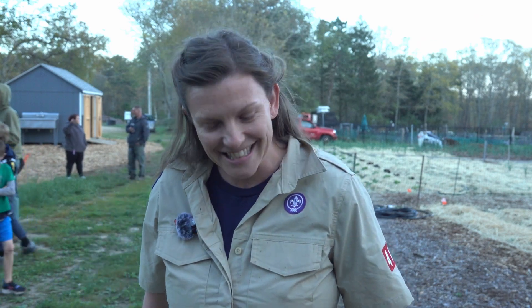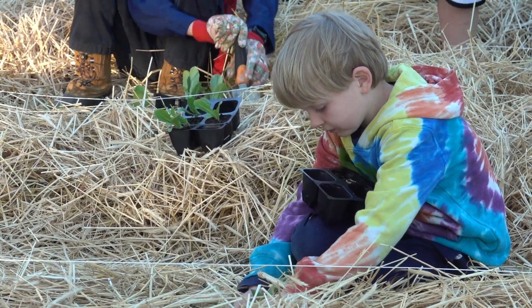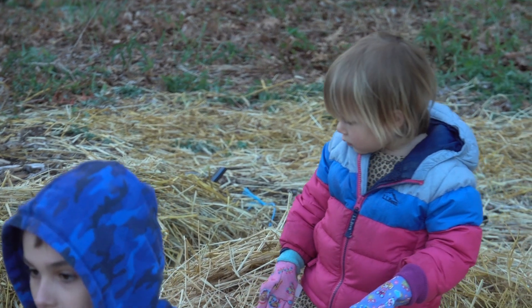Chaos and carnage — it's like herding cats. It's great. It's really nice to get their hands dirty and get them familiar with different planting styles. We have a wide range, from kindergarteners to fourth grade, and they had a lot of fun tonight.